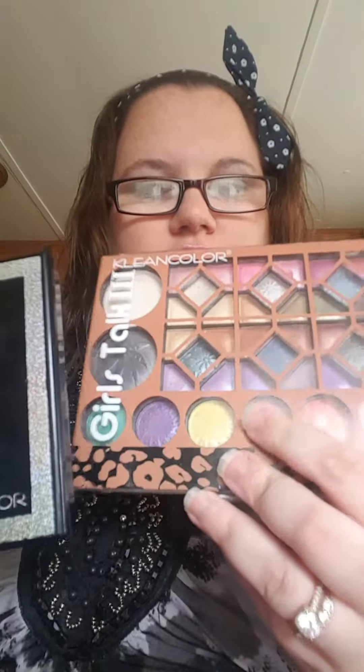Hey guys, I'm here again for another video. I look a little bit better in this video — I actually did my hair and makeup. I wanted to do a review video on these palettes I got from Shop Miss A. This is the Girls Talk 3 palette and this is the Alpha Girl palette.